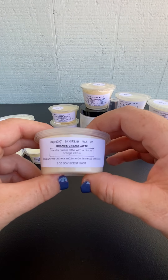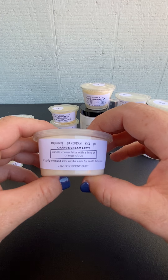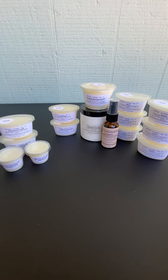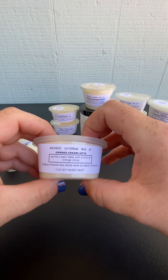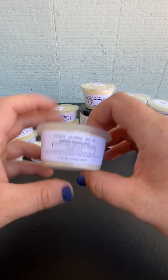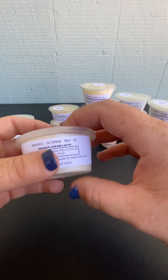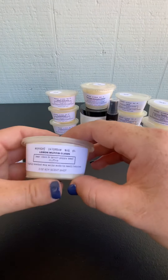The next one I wasn't sure what to think about - I had a feeling it would be good, but the notes I wasn't sure. It's Orange Cream Latte, so it's vanilla cream latte with a hint of orange citrus. This one is really, really good. It's a creamy latte scent and you do get that sweet orange in there. I was just surprised at how well these go together. I was like, I'm intrigued, let's give it a try. And I'm happily surprised. So I'm excited to try that one.